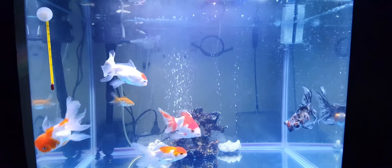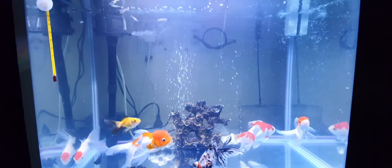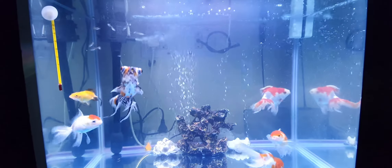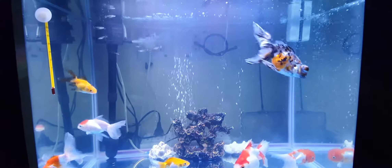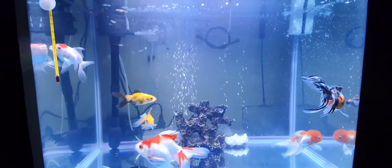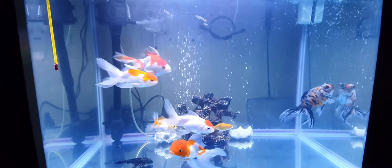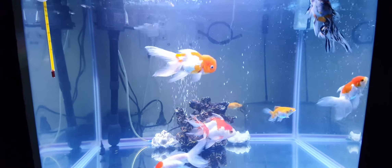Hello friends, once again welcome to my channel. Today's video is about the introduction of different things in your aquarium. If you have seen my previous video, you might have seen that my aquarium was totally blank — blank in the sense of various articles which we need to put in our aquarium.